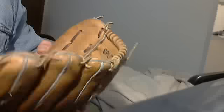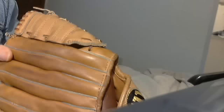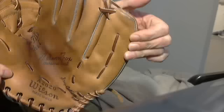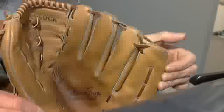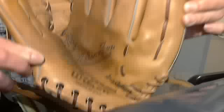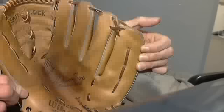Well, I went to the same thrift store yesterday, and look what I found. A Wilson, 1950s — this is late 50s, early 60s — Nellie Fox model glove, an A2020 Wilson. It's got the grip-tight pocket, the split-lock webbing, and the snap-action back. Looks in dang near pristine shape.